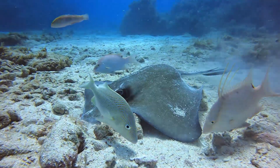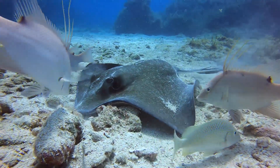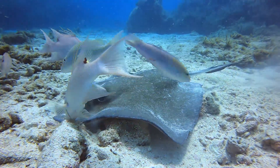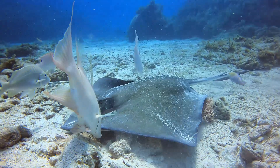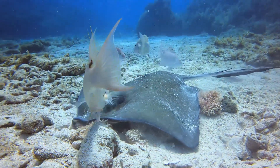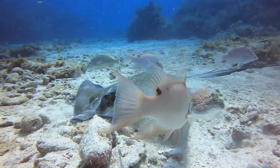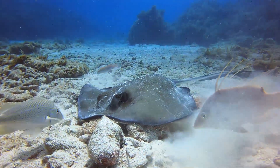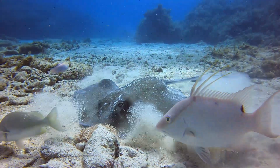The Southern Stingray feeds on shellfish, worms, shrimp, crab, and small fish along the sandy bottom. To locate their food, they use electroreceptors on the snout, as well as their excellent sense of smell and touch.